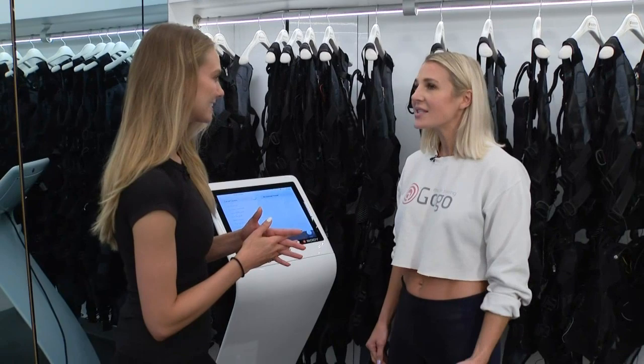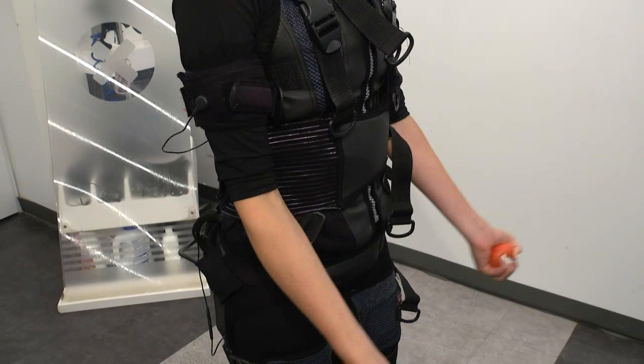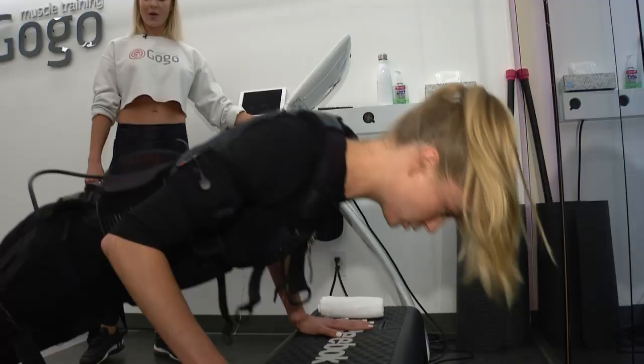Does it hurt, though? Not at all. It's totally painless. It's a feeling that you need to get used to, but what the suit does is it mimics lifting weights, so pushing against resistance.